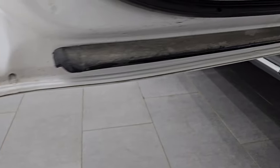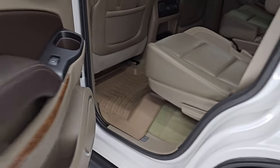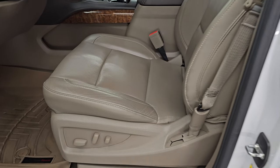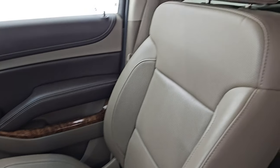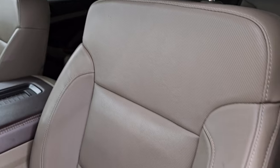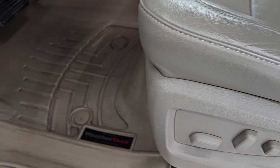I wanted to show you the bottoms of the doors — there's no corrosion on them. When you find something from Minnesota, you want to make sure that it is nice under there, and the doors are in really nice shape. Up front, the LTZ package gives you the tan leather bucket seats — no rips, no tears on them, they look really good. Both front seats are heated, cooled, and power.